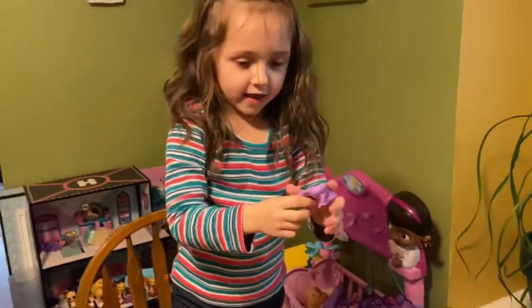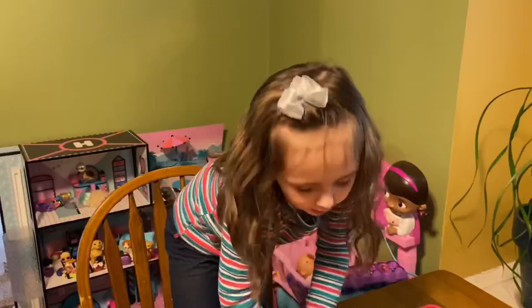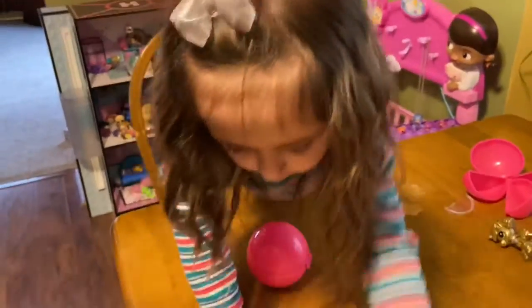Well, do your thumbs up then. You can place this and I'll place the pink one.